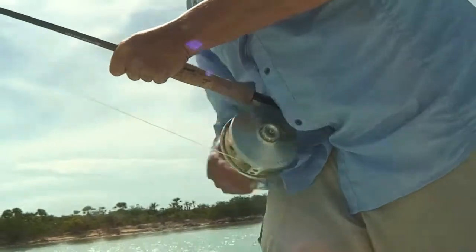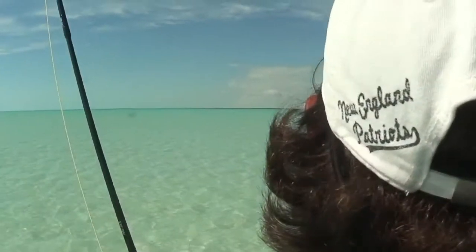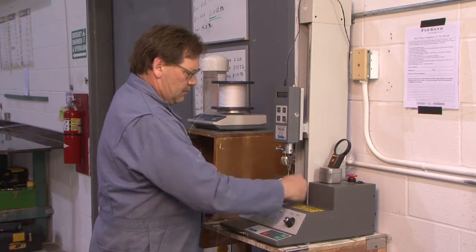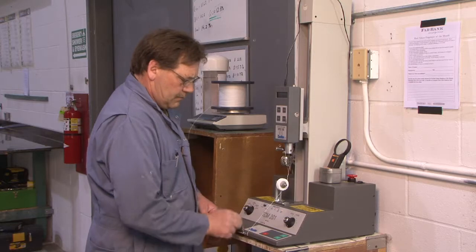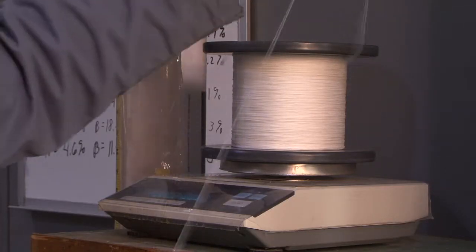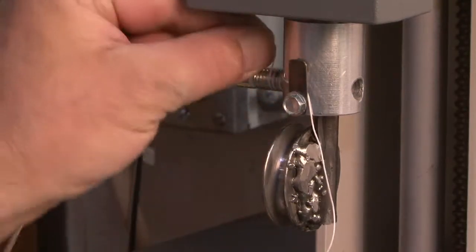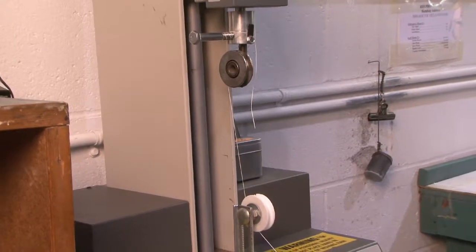Since the strength of the fly line is dependent on the strength of the core, it is very important that the strength of the core is tested to ensure the core meets or exceeds RIO's design specs. The strength test also measures the core's stretch. The strength of the fly line core is tested on a Chatillon tensile strength tester. A sample piece of core is cut off a bulk spool for testing. One end of the core is wound around a fixed sheave, while the other end is wound around a sheave that is attached to a load cell that moves at a specified rate of 10 inches per minute.